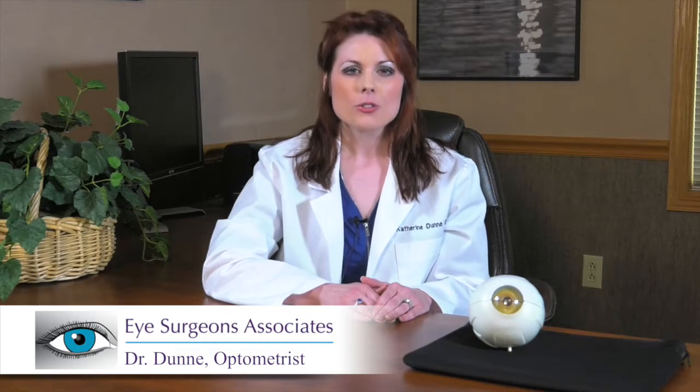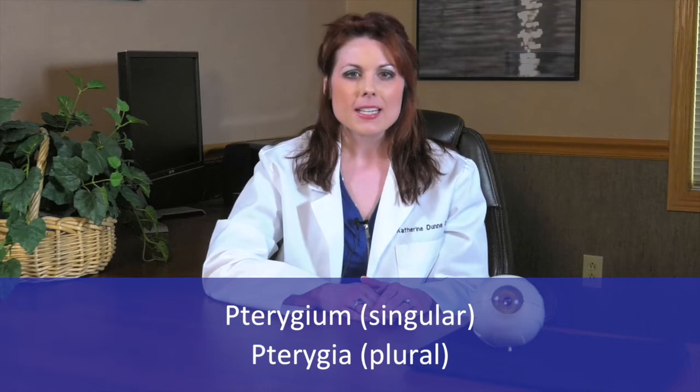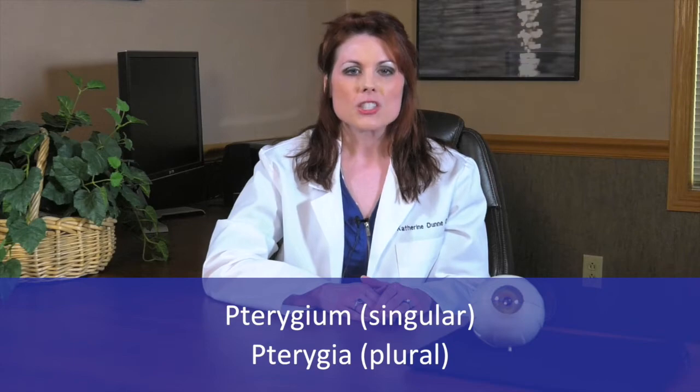I'd like to talk about a common growth on the eye called a pterygium, which is spelled with a silent P. The singular form of the word is pterygium, and the plural form of the word is pterygia.